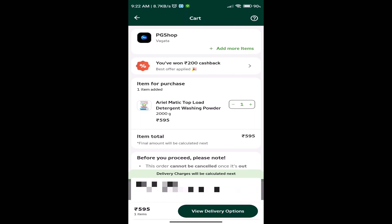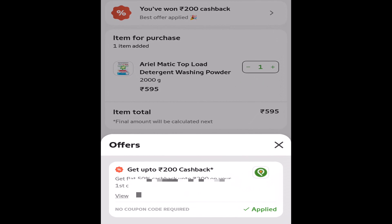You don't want to miss any offer applied. If you choose from the cart, you have ₹200 cashback — check, you have ₹100 cashback. Thank you so much for watching.